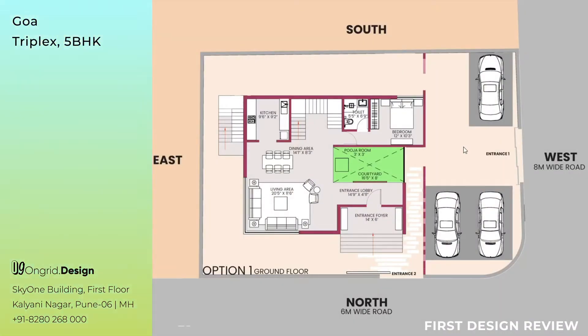Hello Mr. Thari. Greetings from OnGrid Designs. This is the presentation of the first track for your house in Goa. We will be presenting two options explaining the placement of the rooms and the idea behind them. So here we go.